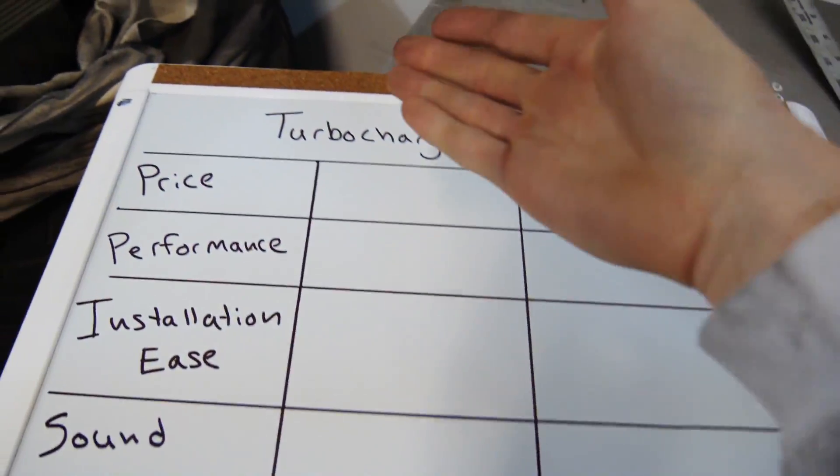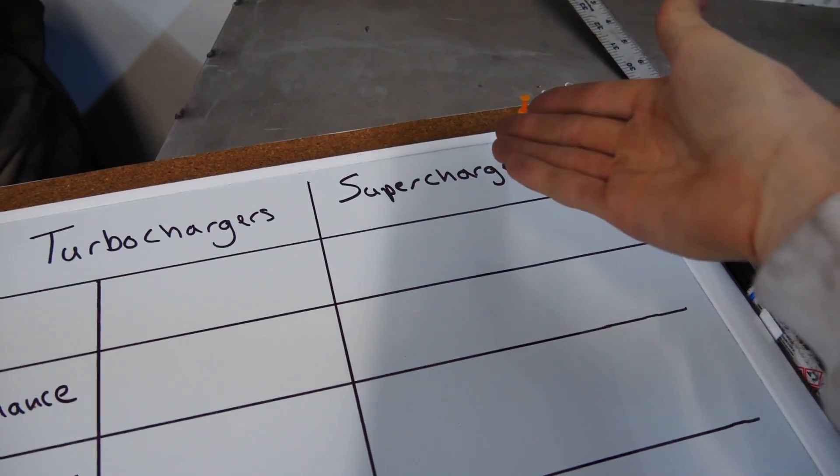Today we're going to be talking about turbochargers, superchargers, and Miatas. If you are looking to boost your Miata, is it better to use a supercharger or a turbocharger? I've owned both, built both, installed both, bought both, and raced both. So I want to help you guys decide whether to supercharge or turbocharge your Miata, because every Miata needs a supercharger or a turbocharger.